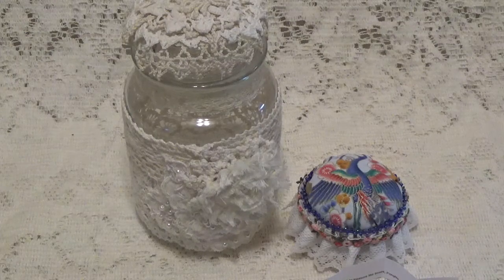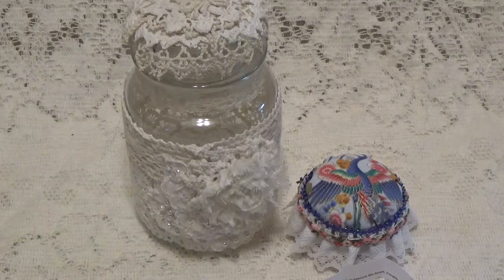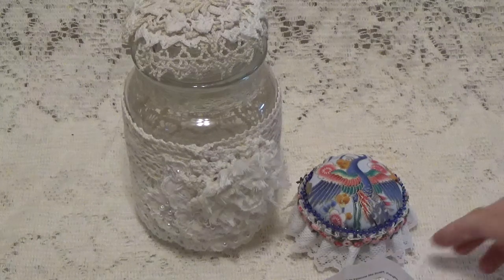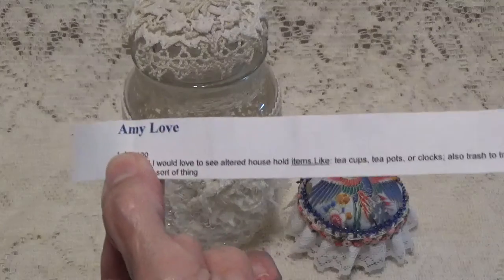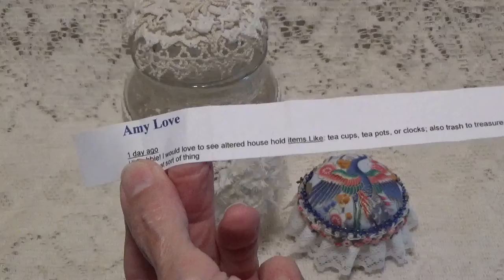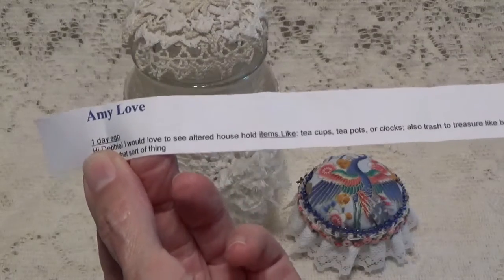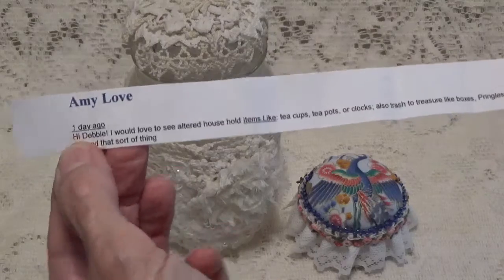Hi, Debbie here with my last subscriber suggestion project. This one was suggested to me by Amy Love — she wanted me to alter household items like teacups, teapots, clocks, trash to treasures, Pringles cans, toilet paper rolls, and things like that.